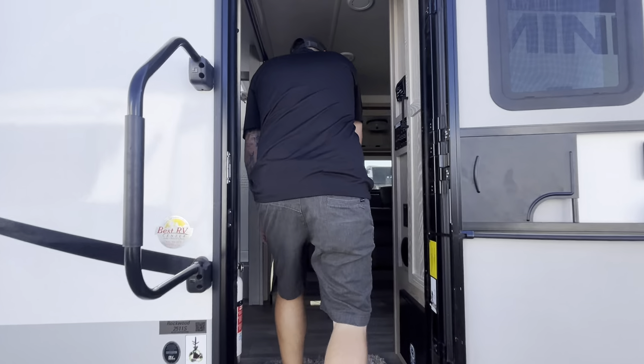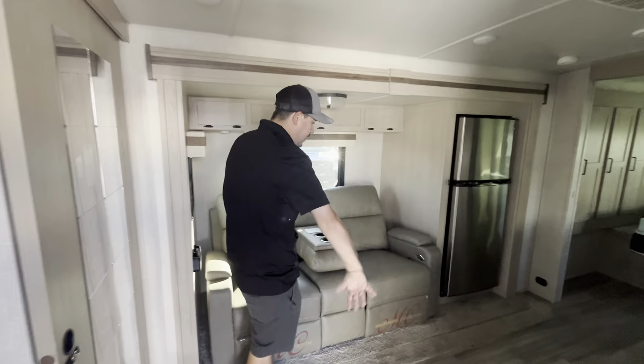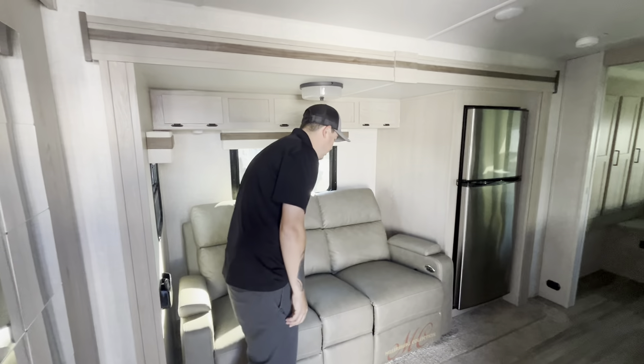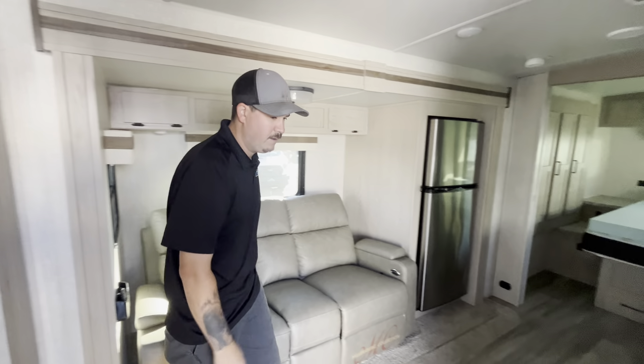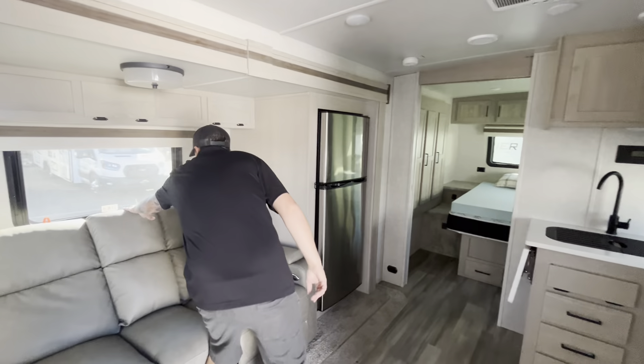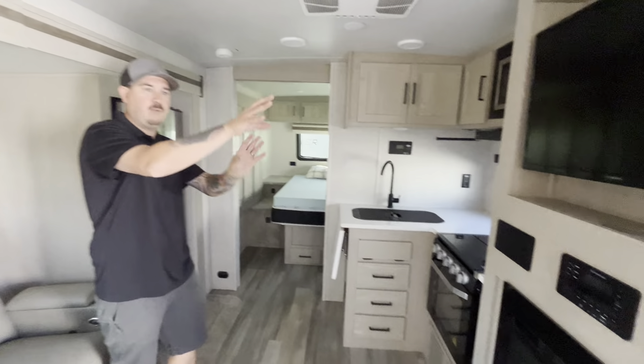You want to take a look at the floor plan. This is why I mentioned it was a couples-only coach because you do have the theater seating here. I guess if you had a grandkid or something and needed to sleep, you could fold that up — there's another little sleeper right here. Nice theater-style seating and that is electric recliners. It's set up directly across from the electric fireplace and the TV.